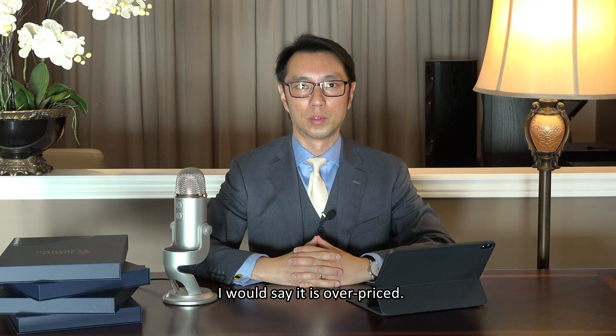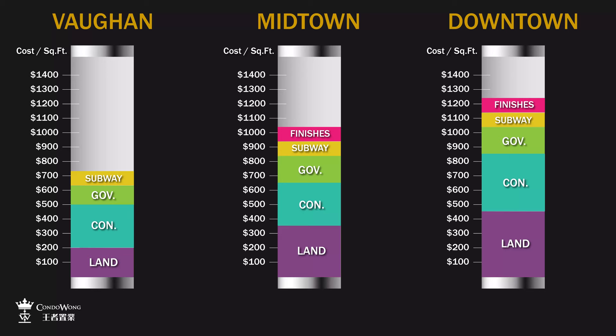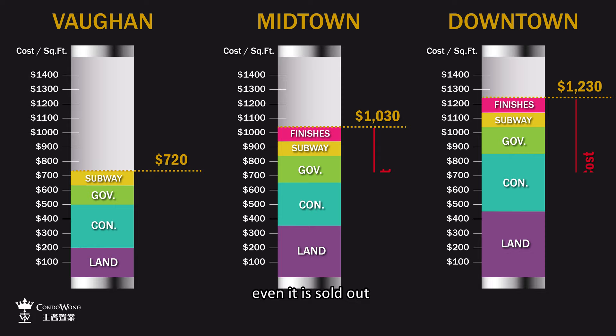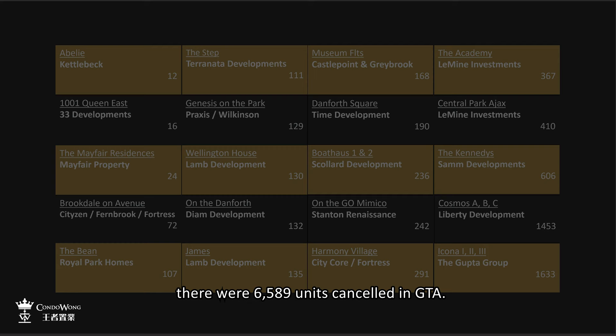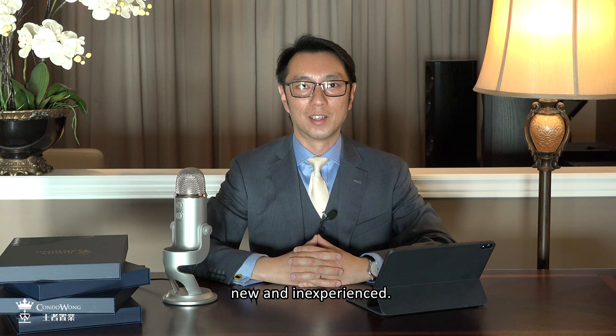Would a project be underpriced? Yes — that happens when developers cannot foresee the increase in construction costs and government charges. What would happen then? They have to cancel the project even if it is sold out, because no one is going to build at a loss. Over the past 24 months, there were 6,589 units cancelled in the GTA. These developers are generally new and inexperienced. That's why I would only recommend projects from reputable developers.